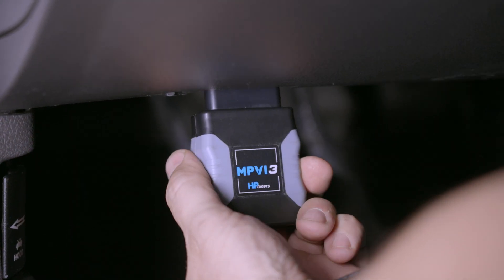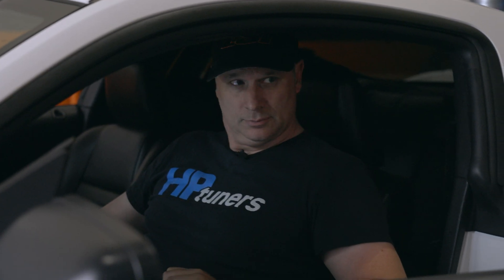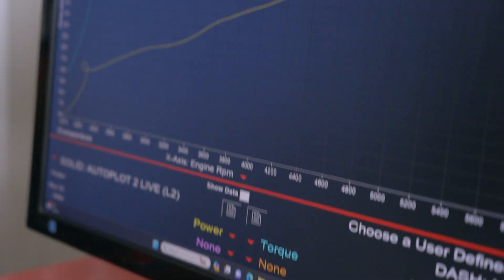With a small module, a modest purchase, you've got your MPVI3. Send us the read, send us the serial number, we'll send you back the file. Thanks to HP Tuners and the RTD, you can be tuning almost everything. If it rolls into your shop, there's a good chance that you can tune it.